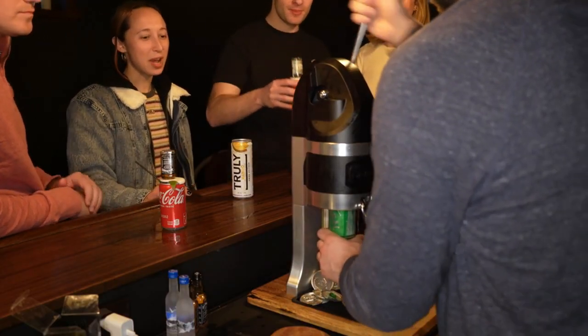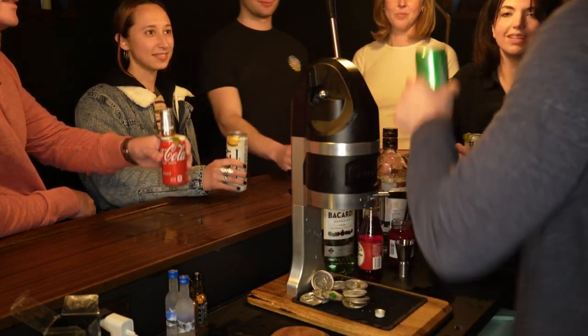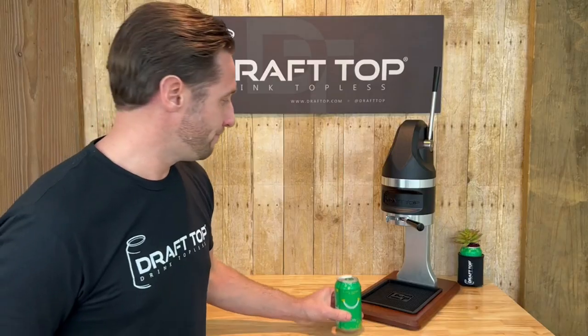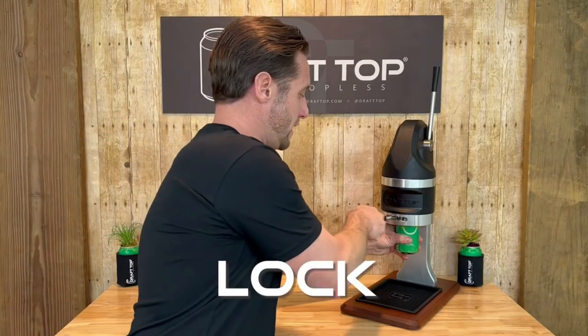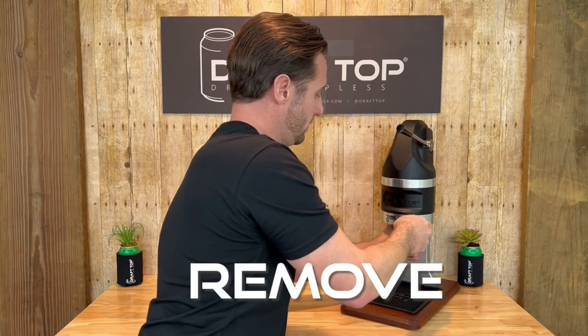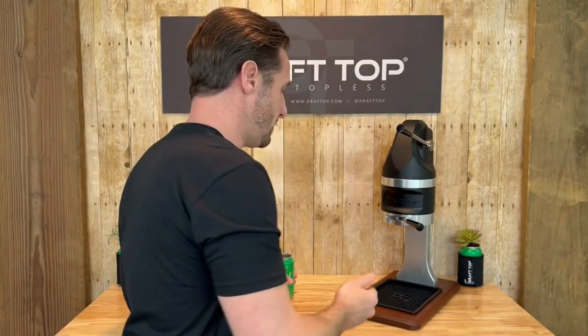Designed for simplicity, this tool ensures an easy process. Just secure your preferred canned beverage, lock the can in place, pull the tap handle down, remove the topless can, and garnish as you see fit for your next significant event. When you're ready for the next one, effortlessly push the tap handle back to eject the lid.